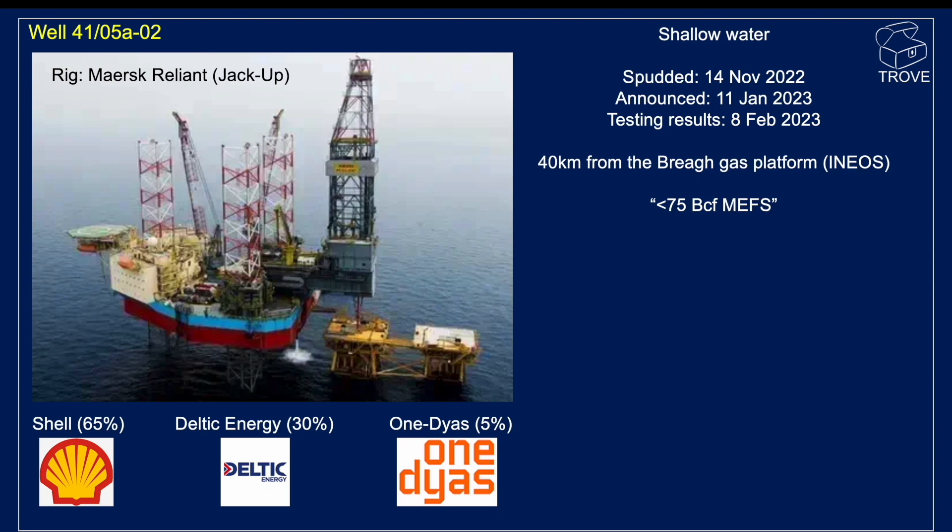The well spudded on the 14th of November last year and the test results were announced on the 8th of February 2023. Any find greater than about 75 BCF should be sufficient to pass and overcome the minimum economic field size, which means it should be an economic development.